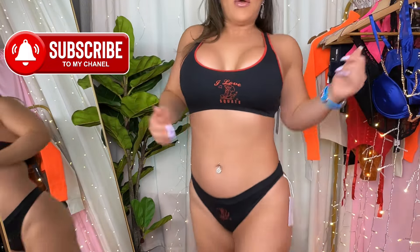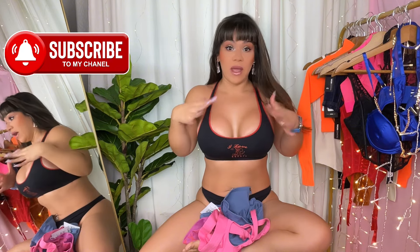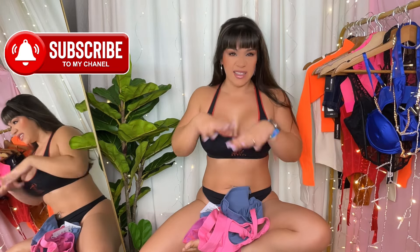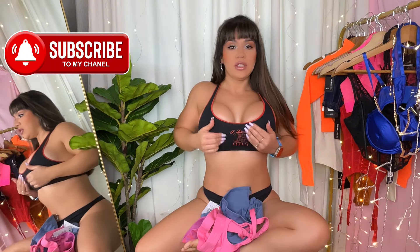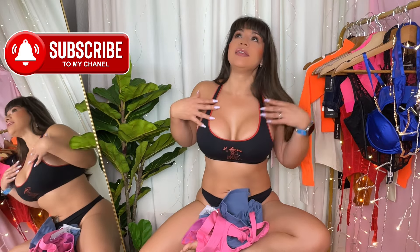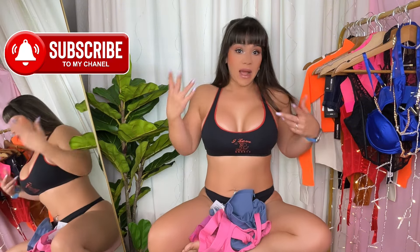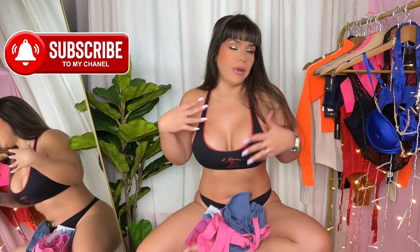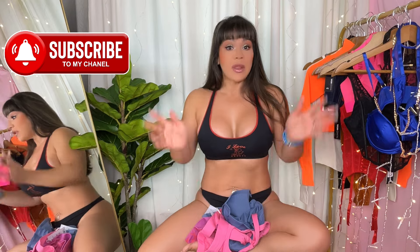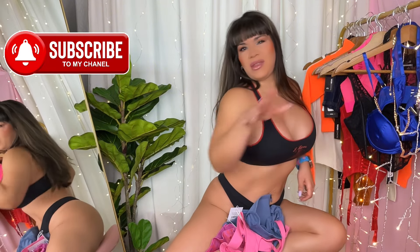Alright guys, that was the last set — let's discuss my thoughts on this haul. Wearing the bralette and undies right now: they feel okay. The bralette is true to size small, but those undies run a little big. I don't know how all this cute design will hold in the washer — I hope it holds. I am not planning to give these too much extra care just because the price was super good. It was a nice deal at the end of the day.